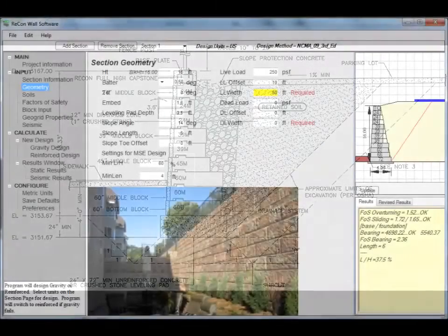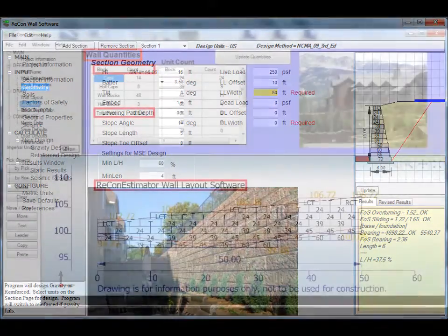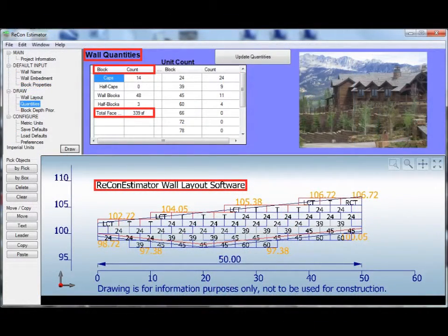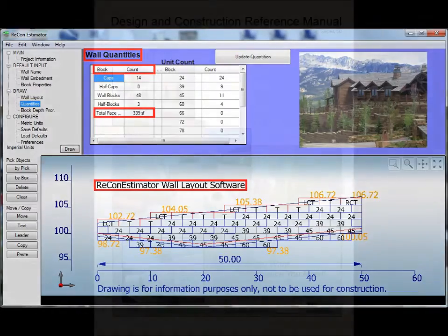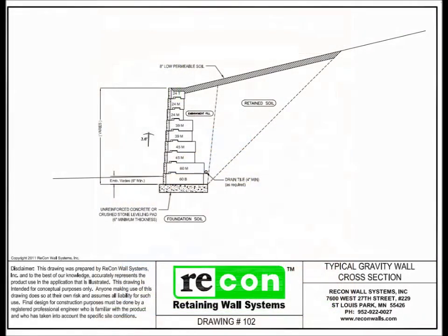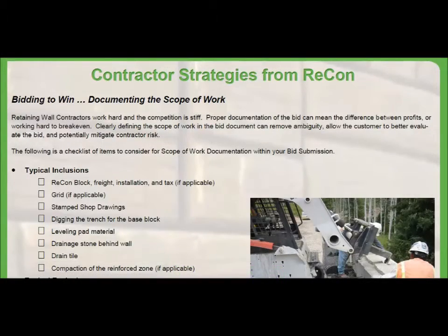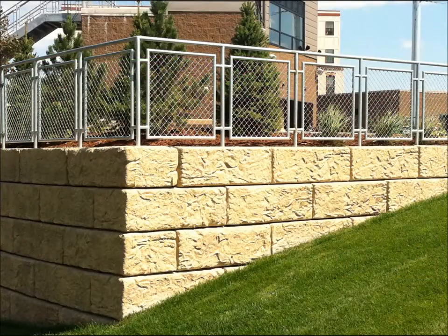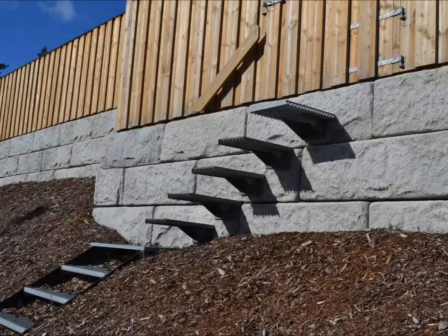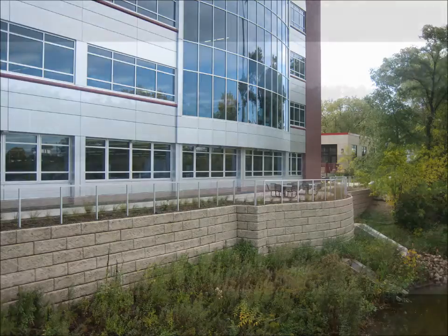Recon has developed toolboxes to support specifying engineers and architects, wall design engineers, and contractors. Request a free copy of our analysis and wall layout software. Take advantage of our CSI master format specification. Check out our design manuals and typical wall and construction details. If you are a first-time contractor, we have tools to help you plan for bid preparation and construction of the wall. With a combined 50-plus years of retaining wall knowledge on the Recon team and the expertise of our network of 50-plus licensed Recon producers across North America and Europe, we want to make your job as easy as possible. Contact us — we will help.